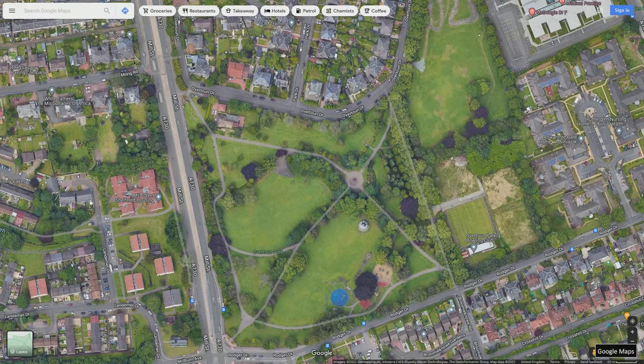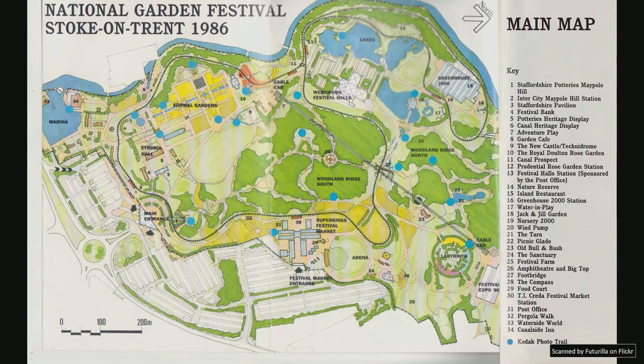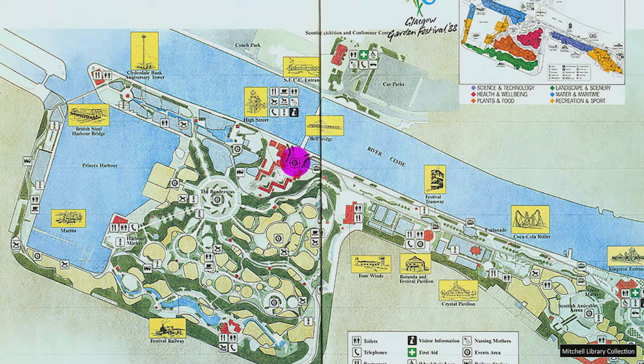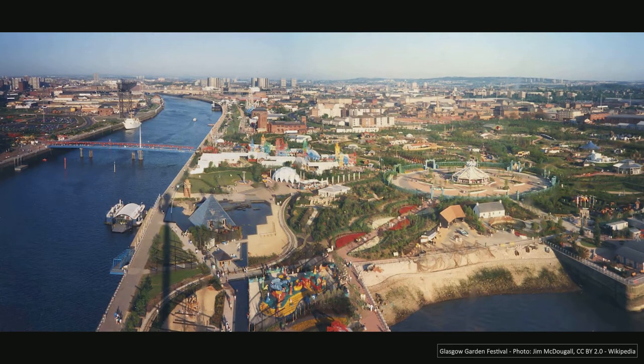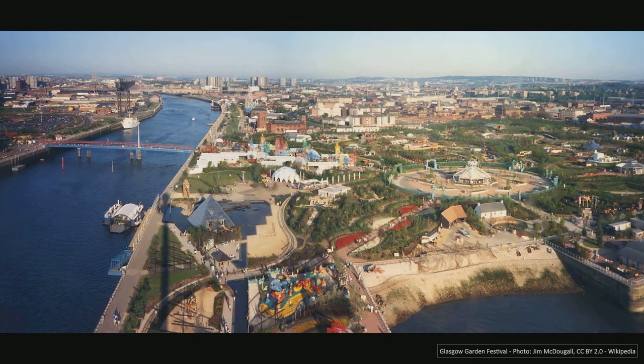It started life at the Mill Street end of the park and moved to its current position, where it seemed settled for a good period, before it upped sticks for the Stoke-on-Trent Garden Festival in 1986, returned home for a rest, and then gallivanted to the south end of Bells Bridge for the Glasgow Garden Festival in 1988. After the festival, it was once again located in Overton Park, where it appears to have been neglected since.